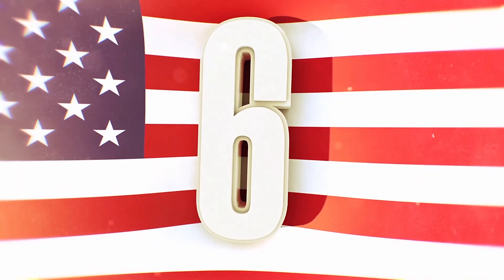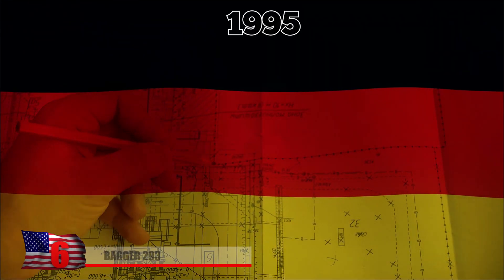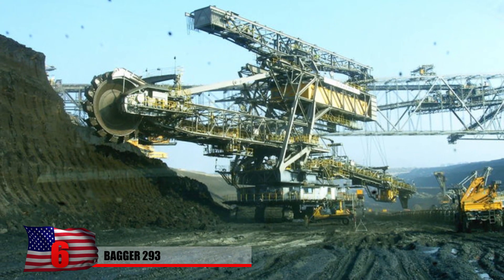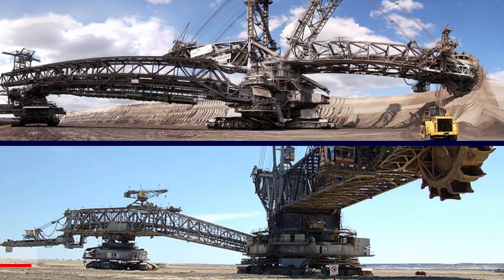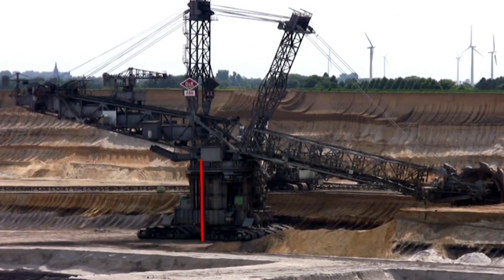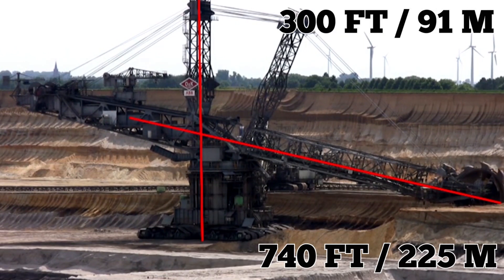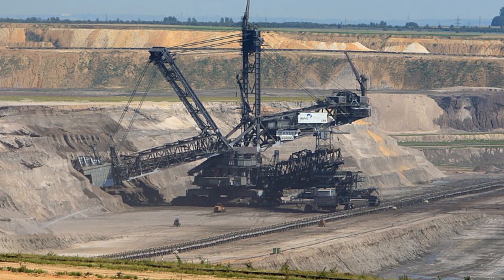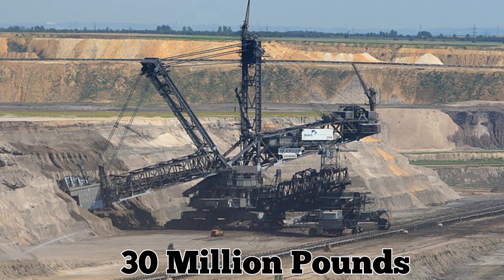Number 6: Bagger 293. The Bagger 293 was built in 1995 by German engineers, and it was not a machine designed to do little jobs. Just the scope of this machine is something to behold, especially from ground level. This massive bucket wheel excavator is over 300 feet in height, while also being over 740 feet long end to end. The machine is so massive it weighs over 30 million pounds — truly a massive construction.